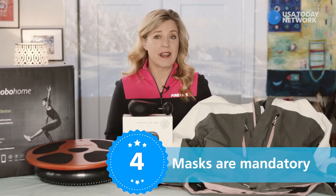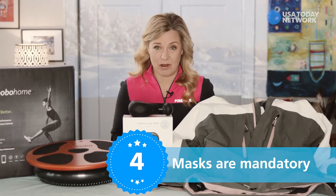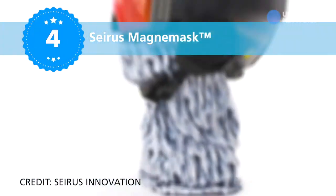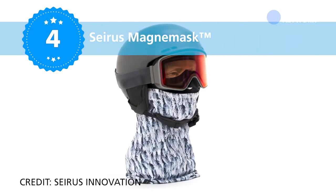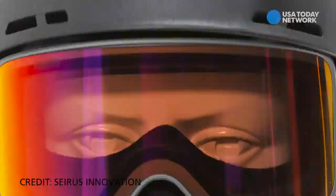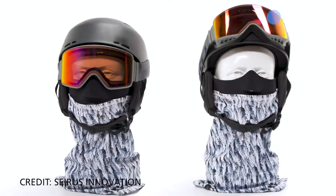For gear, know ahead of time — masks are mandatory. For one that doesn't get all wet and cold on your face, I like Cirrus' Magna Mask Bandit Combo. This is a fleece ski mask with magnetic seams so you can easily pull it on and off. Comes in multiple size options for about 40 bucks.